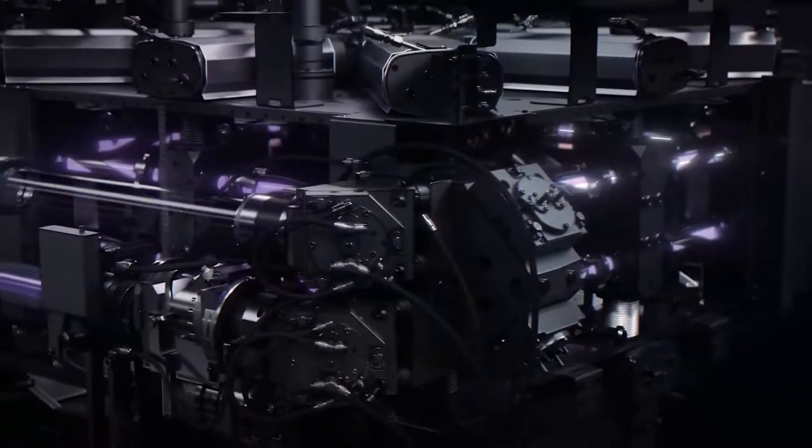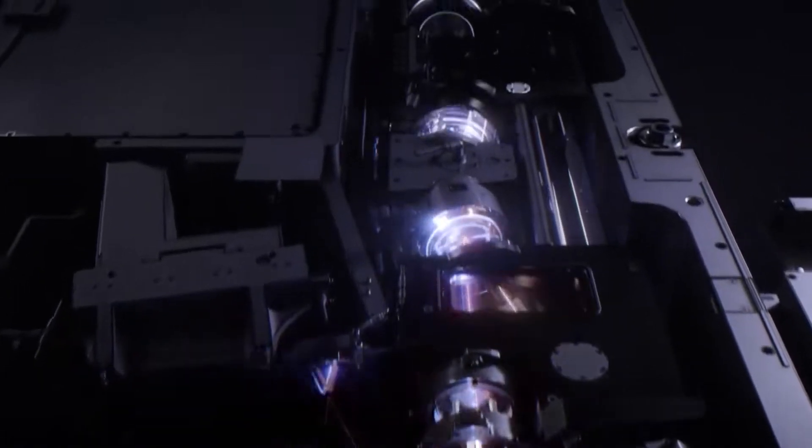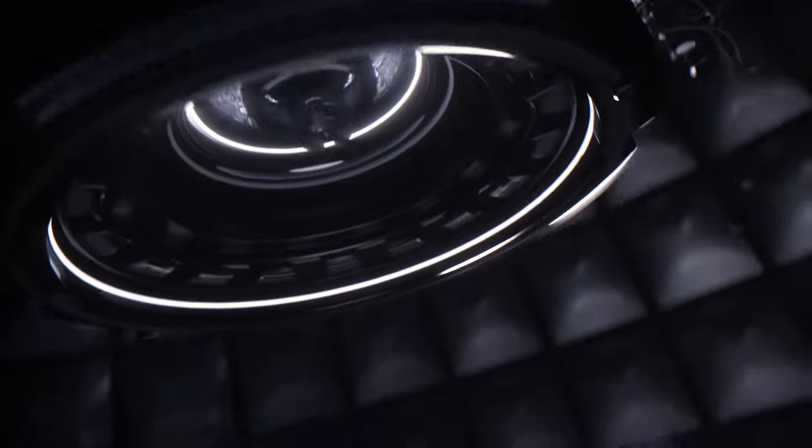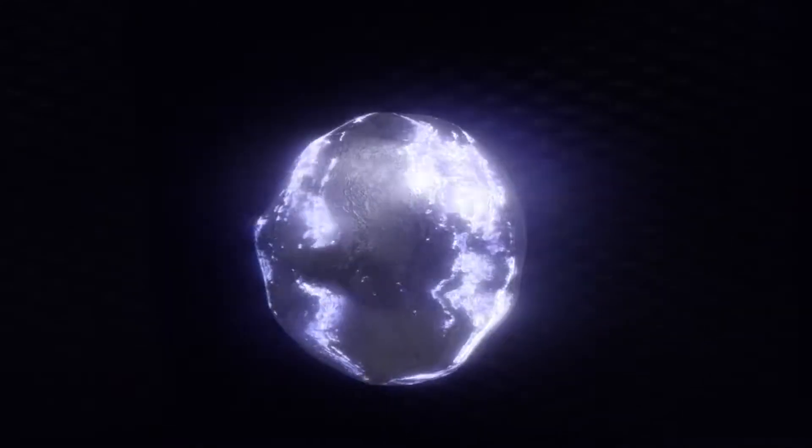We then have to make sure both beams will have the right optical properties on the droplet, especially the right focus. Finally, we hit the droplet, first with the pre-pulse to bring it in the right shape, then with the main-pulse to generate as much EUV light as possible.